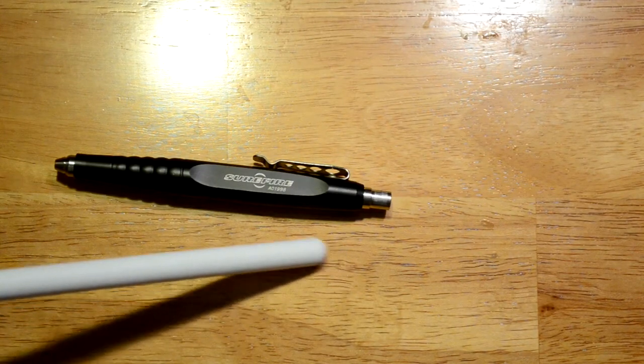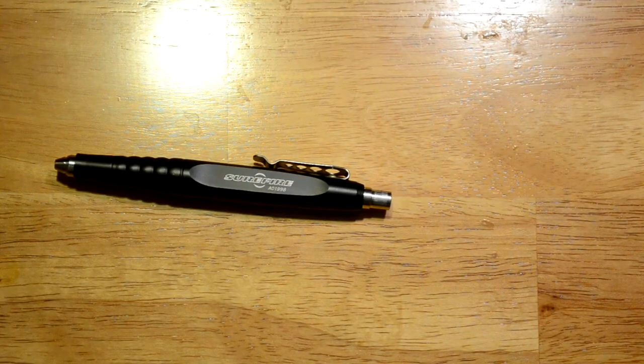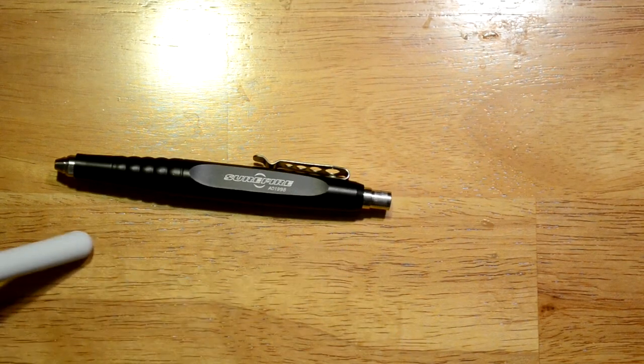Overall I rate it as a great addition to an EDC. I use it almost daily because you never know when you need a pen — and this is definitely not one you're going to loan out. I think you do pay a premium for the Surefire name. You can find similar pens much cheaper on Amazon in the $30 to $40 range. The one thing I do like about this compared to others is it doesn't have a pen cap I have to worry about losing — I just pull it out, click it, and I'm ready to write.